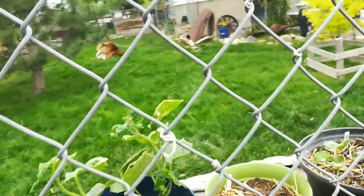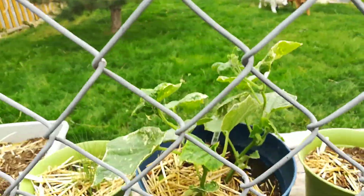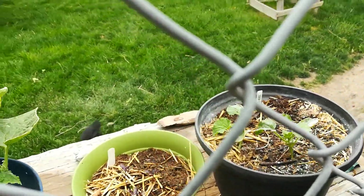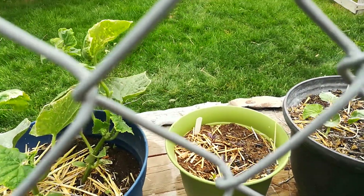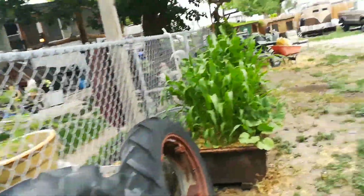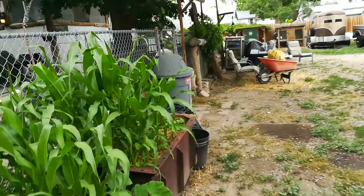I have a little bit of issues with the plants, but for the most part they're fairly healthy. Crenshaw melons, some purple basil, chives — everything's starting to come together.